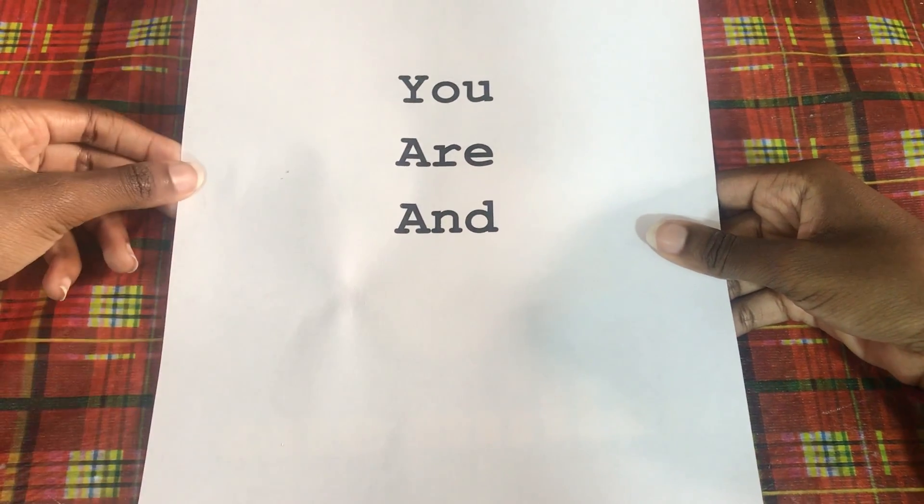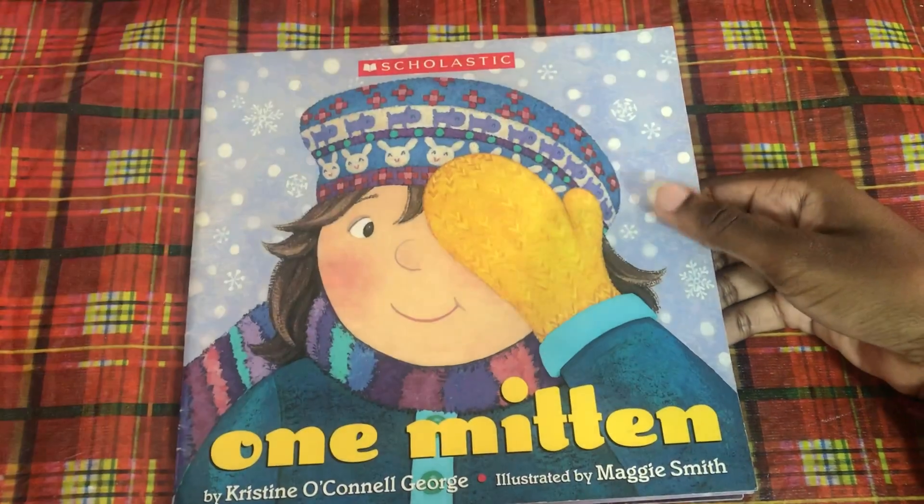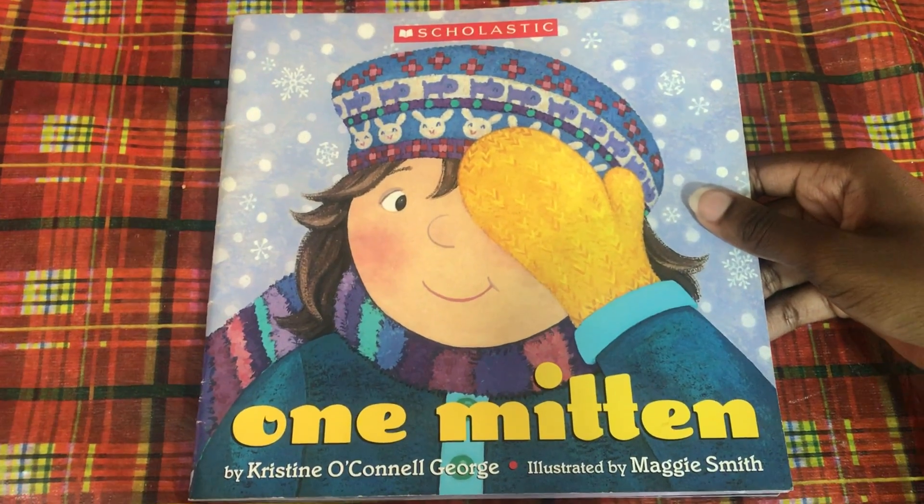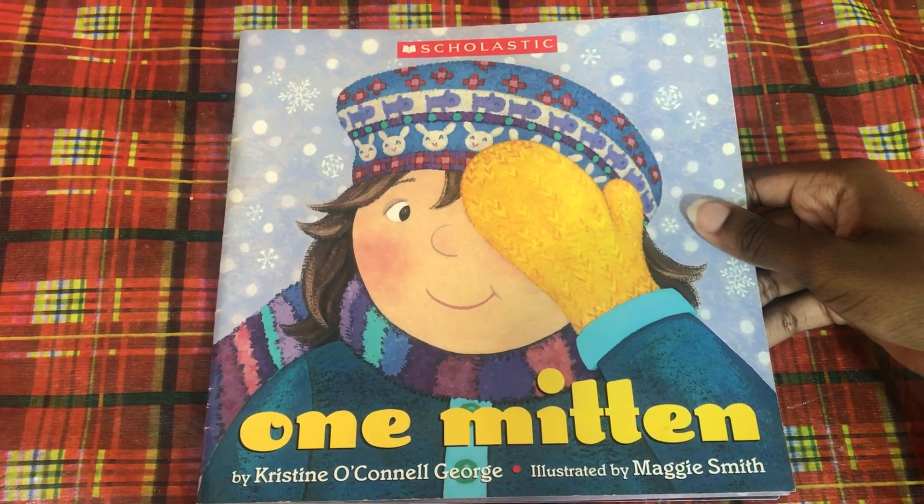Don't forget to try and find these words in this story. 'One Mitten' by Christine O'Connell George, illustrated by Maggie Smith.